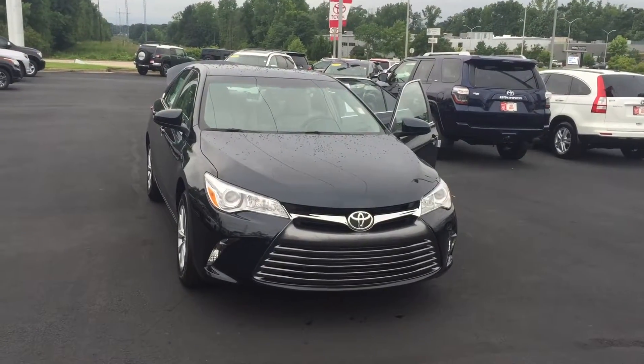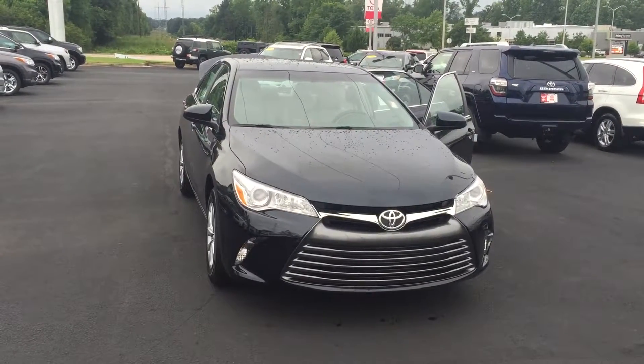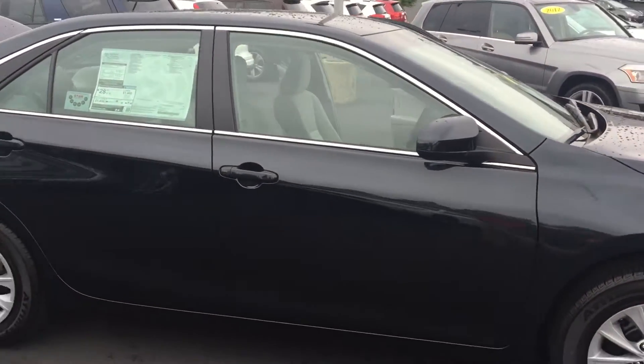Good morning, this is Wanda with LaGrange Toyota doing a short walk around on the 2016 Toyota Camry LE. This vehicle is equipped with daytime running lamps. You also have your 16-inch wheels and tires and your power side mirrors.